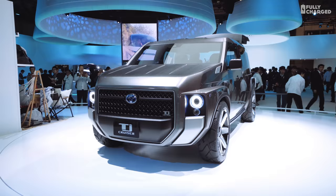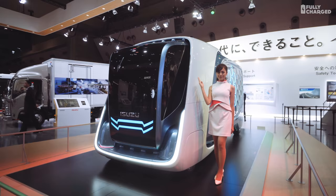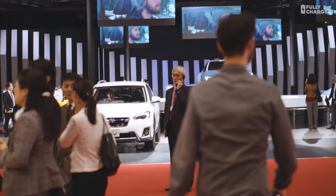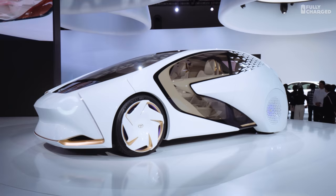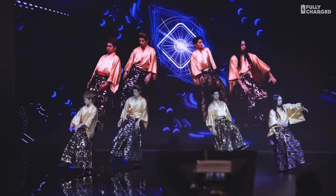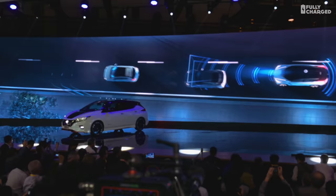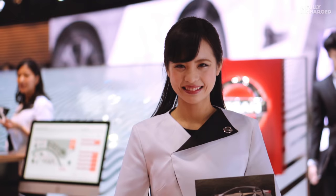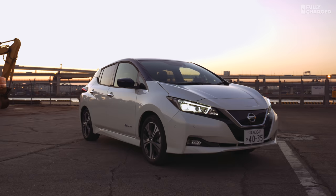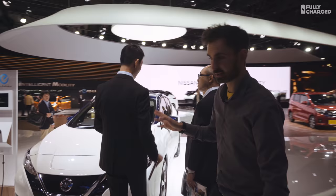What you just heard was the sound of the future. But this is it — this is the new Leaf. This is the best-selling electric car around at the moment. It's very popular, as you can imagine.